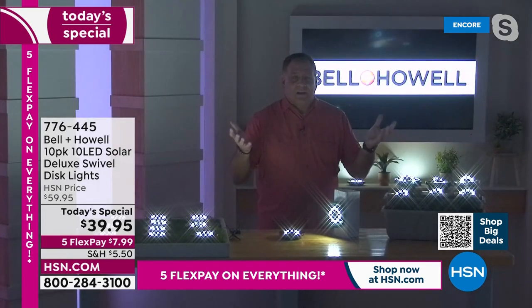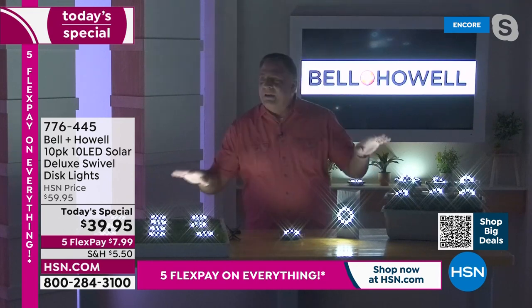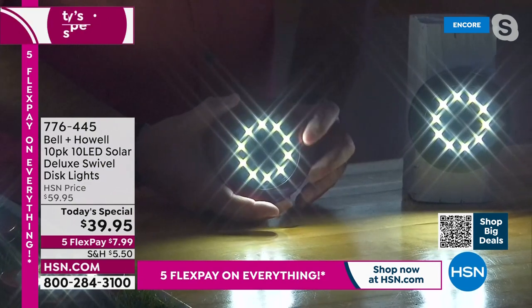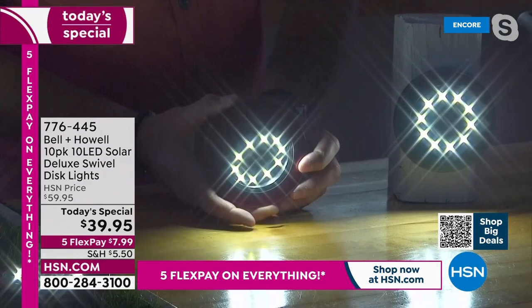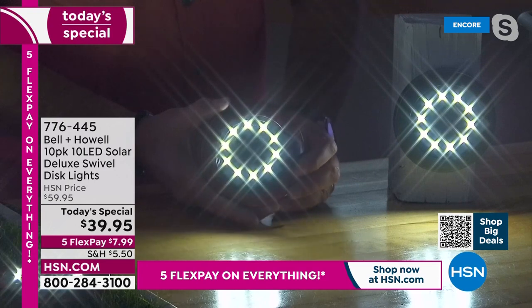Look at the transformation out here. Look at the difference. Look how much light this is throwing in every which way. These lights are some of the best I've ever seen. And remember, Bell & Howell — 115 years in business. They're not some fly-by-night company. These guys have won Academy Awards for lighting. I think they know what they're doing.